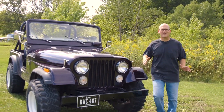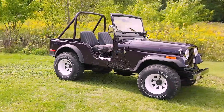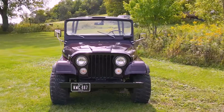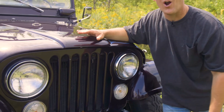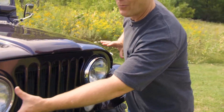Welcome to Scars and Cars, everybody. We have this sweet '75 Jeep CJ. We're going to go for a little cruise, but before we do that, let me tell you a little bit about this thing. Let's start with this iconic 7-bar grille. You know it's a Jeep when you see the 7 bars, and a Wrangler or a CJ when you've got the round headlights.